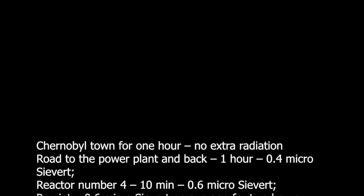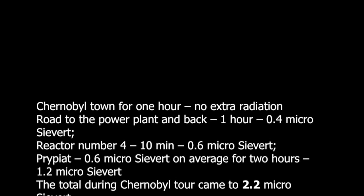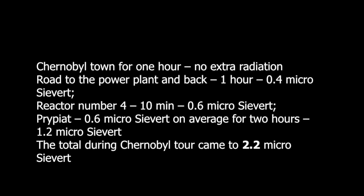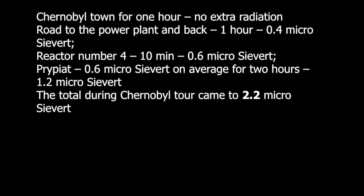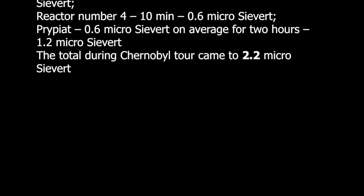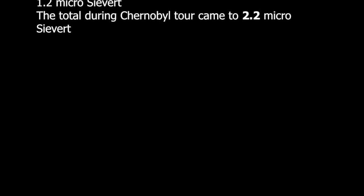Now let's do the calculation. Chernobyl town for 1 hour: no extra radiation. Drive to the power plant and back, 1 hour: 0.4 microsievert. Reactor number 4, 10 minutes: 0.6 microsievert. Pripyat, 0.6 microsievert on average for 2 hours: 1.2 microsievert. The total during the Chernobyl tour came to 2.2 microsievert.